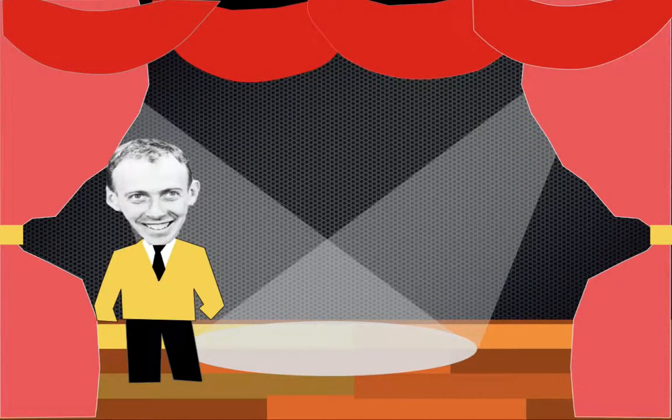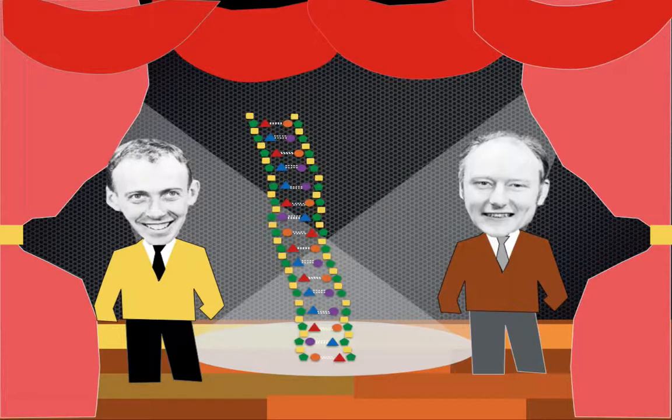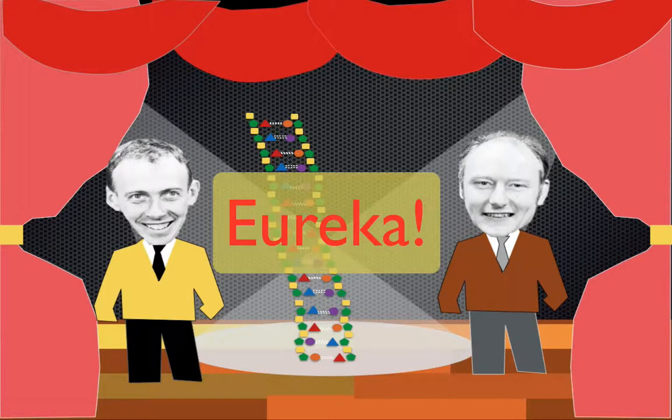Then Watson came along and figured out that the bases thymine and adenine — again, thanks to Chargaff — were most likely combined together. He realized that when you combine thymine and adenine with a double hydrogen bond, and combine cytosine and guanine with a triple hydrogen bond, they actually form the same length. That was the last piece they needed to determine how DNA actually looked.